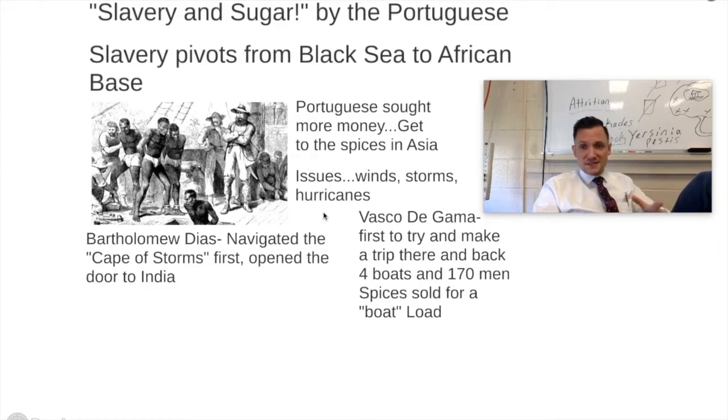The Portuguese are also going to seek out to make even more money, even though they're already making a ton off of their slavery and sugar plantation ideas. The issues they have are winds, hurricanes, and storms. Trying to get around Africa was very difficult, but Bartholomew Diaz is going to be the very first one to do it — he's going to navigate all the way around what was originally called the Cape of Storms.